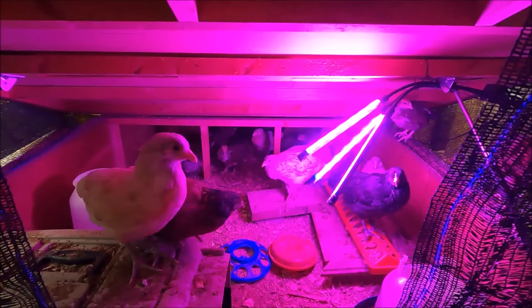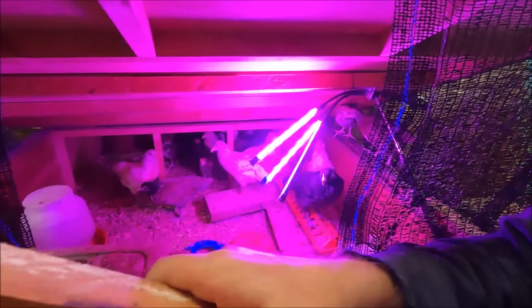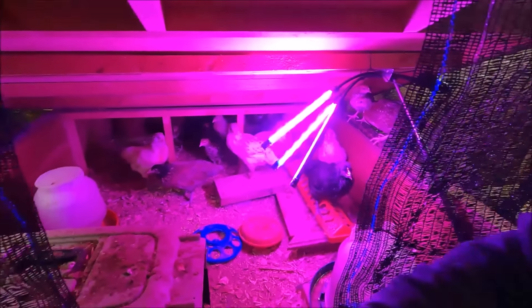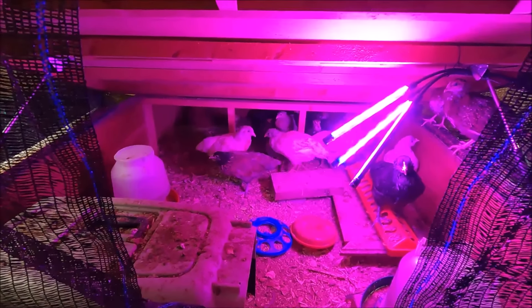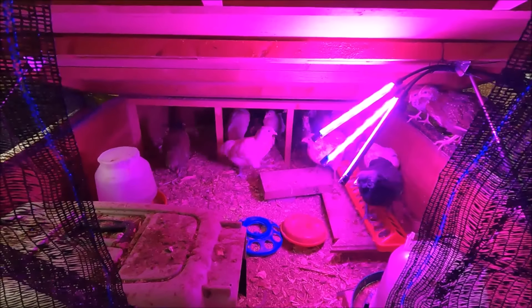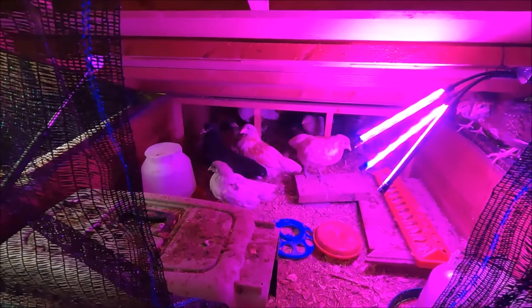Now it's getting warm enough that we can leave the lid open. We have this netting that we cover up the hole with — it gives them some ventilation. And at nighttime I close it up so they can huddle up and keep warm. I don't even have to run the heater anymore; it's staying warm enough for them.